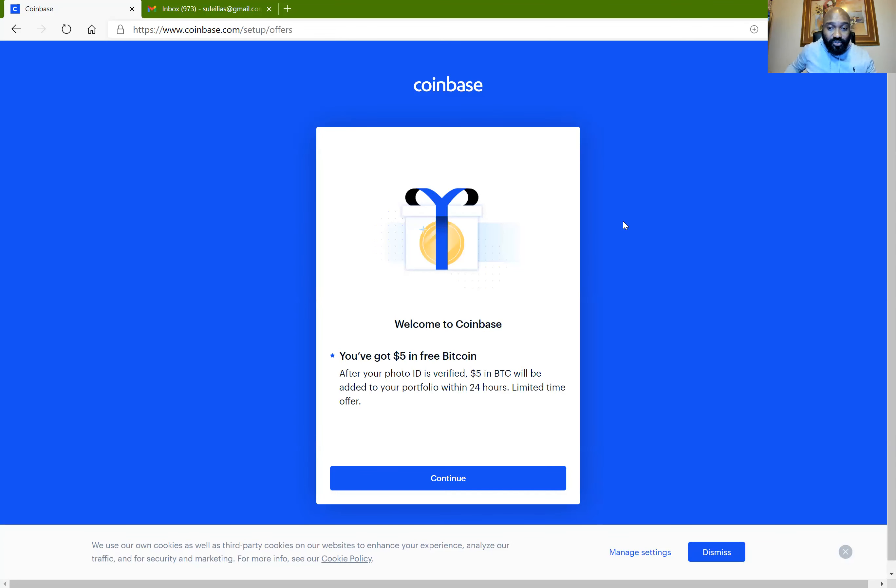If you are not doing this from your personal computer, make sure you cancel saving your password so it doesn't remember it. From here you can see the welcome message: 'Welcome to Coinbase — you've got five dollars in free Bitcoin after your ID is verified. Five dollars in Bitcoin will be added to your portfolio within 24 hours.' This is a limited-time offer. I'm going to put a referral code in this video description and you can use that to get a bit of this $10 bonus when you sign up for the first time.